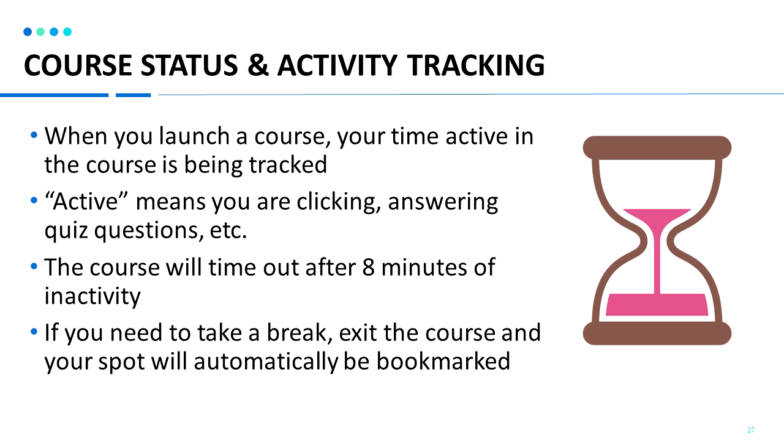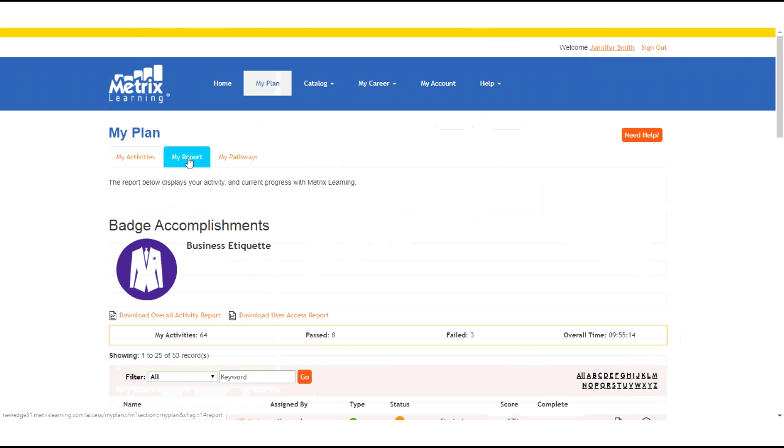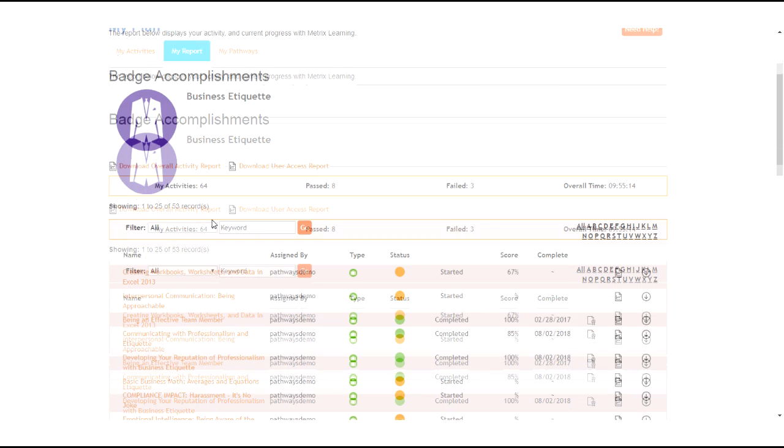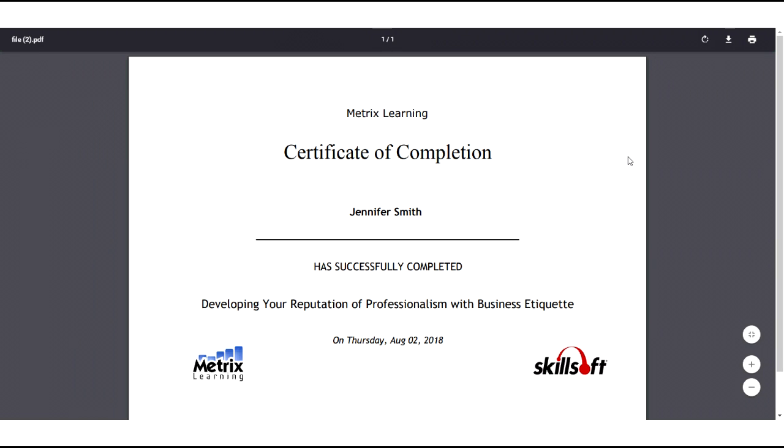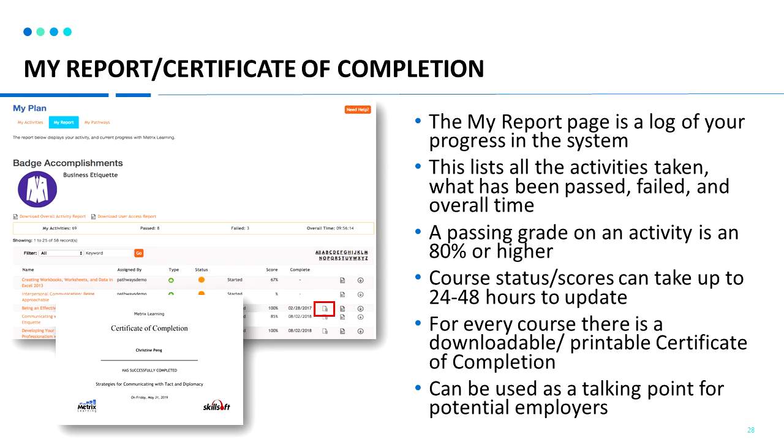Once you complete a course, it can take up to 24 to 48 hours for the course status to update in our system. Clicking on the my report tab will let you view all your courses and your scores. For courses that you have passed with 80% or higher, you'll be able to print a certificate of completion. Clicking on the certificate icon allows you to download the PDF file. Once you open the file, you can print out your certificate or save it. It will state your name, the course, the completion date, the course provider logo in the bottom right, and your organization's logo in the bottom left.